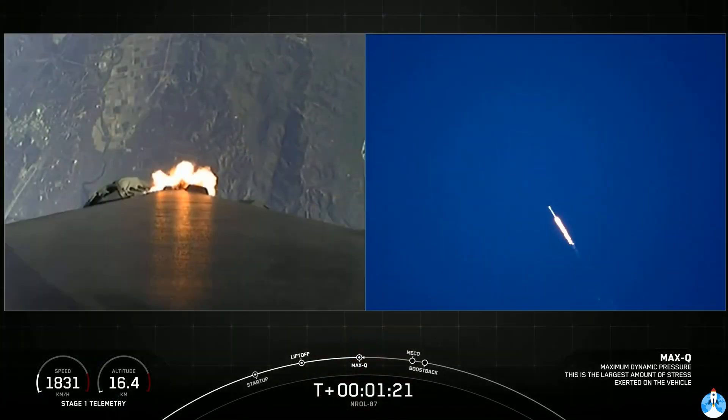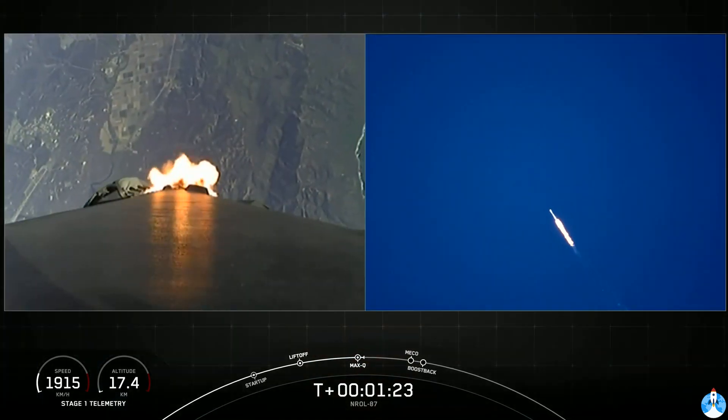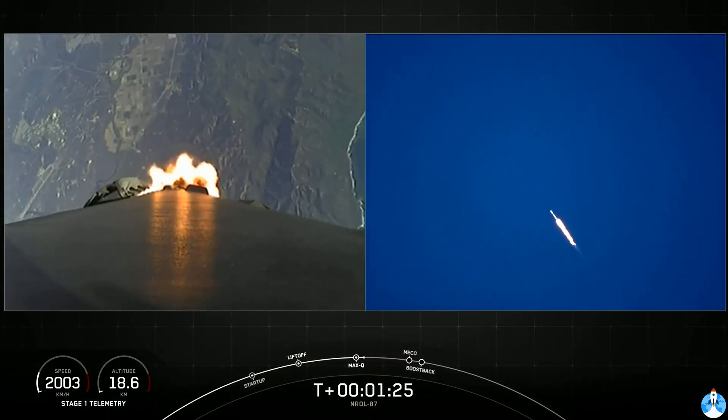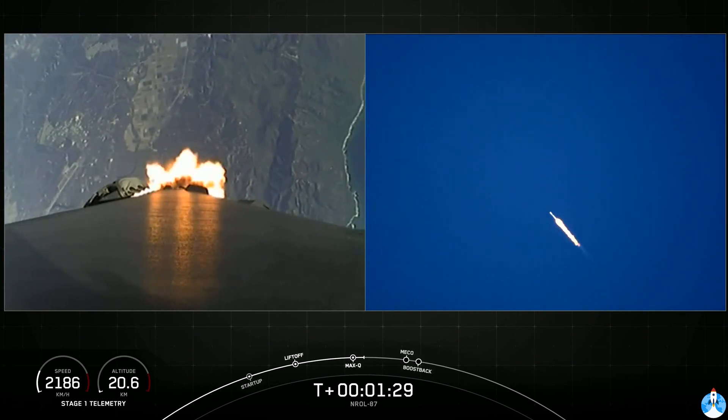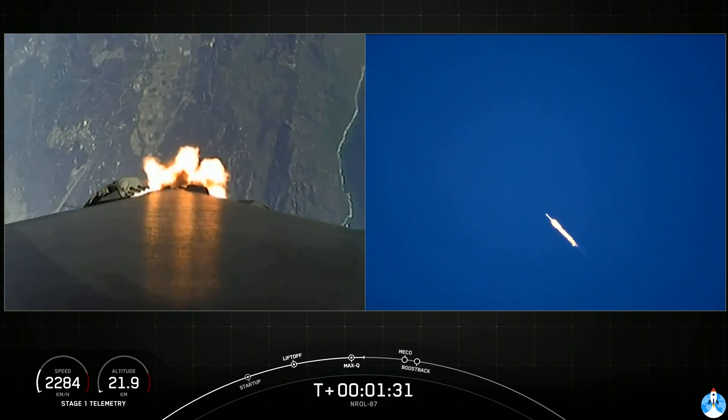Now in the next couple of minutes, we have five events coming up in quick succession, starting with main engine cutoff, stage separation, stage one flip, second engine start one, and then the boost back burn.